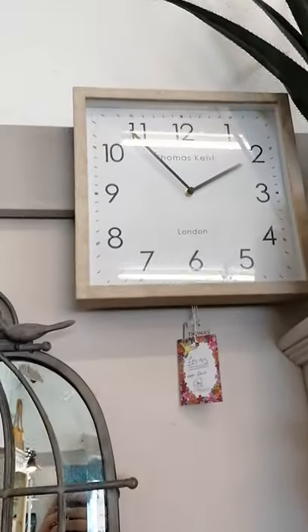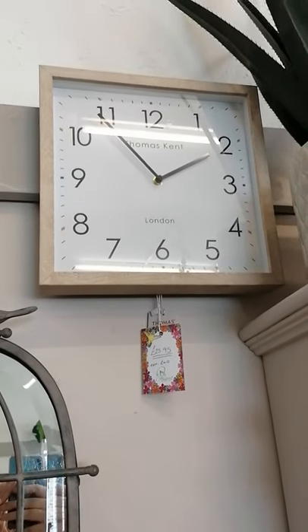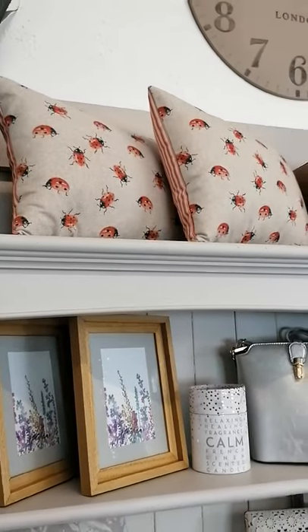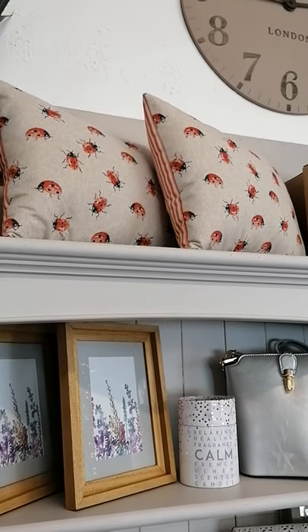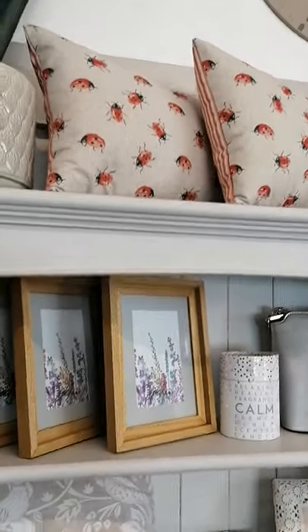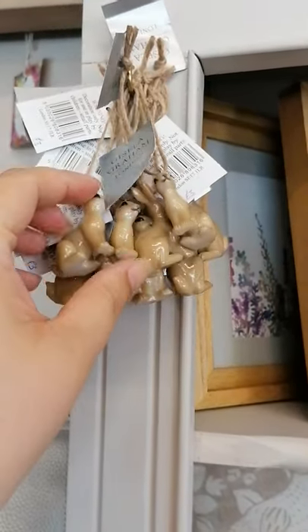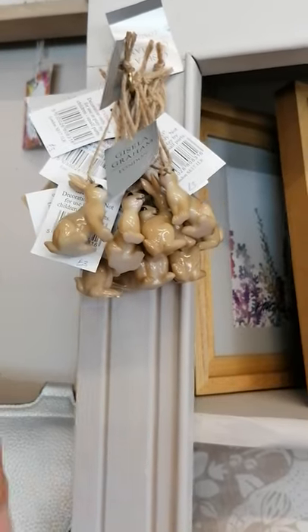We have got a square Thomas Kent clock which is only £25.95 — they're actually recommended retail of £40 — and it's the last one that we've got. Beautiful handmade locally ladybird cushions; they don't have a zip for the removable cover but they are wonderful. Then we've got these lovely photo frames, and these cute little resin bunny hangers which are only £3 each.